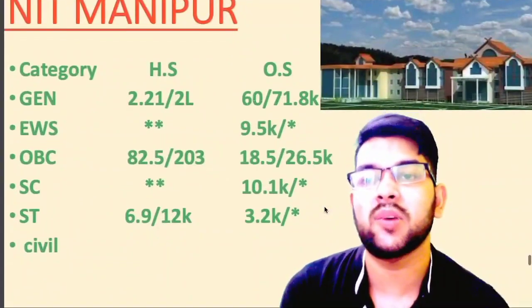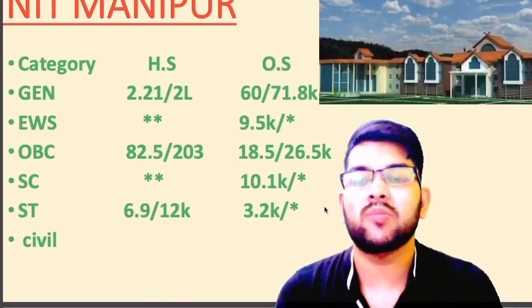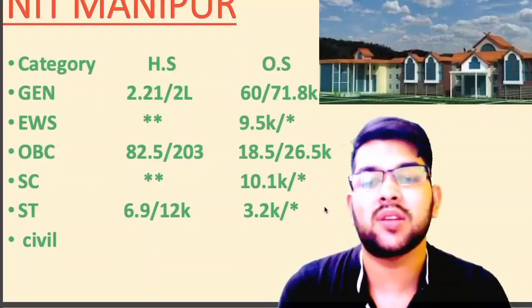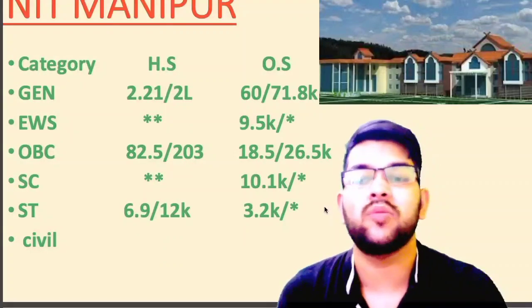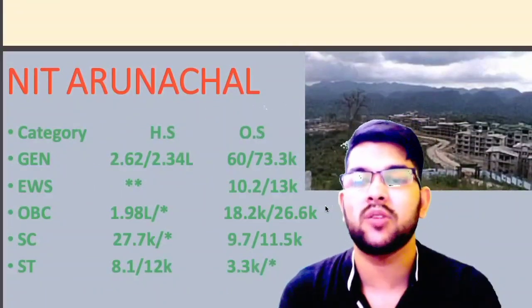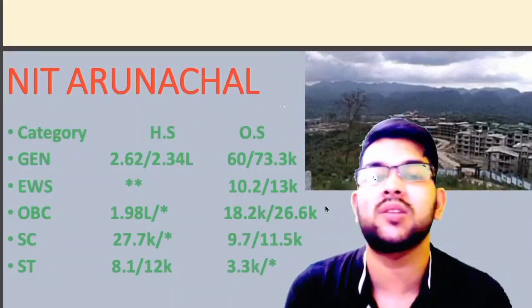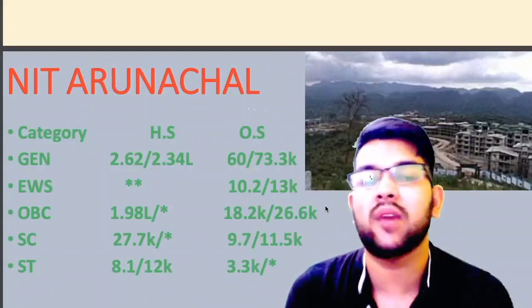For NIT Manipur — civil engineering branch, which is the minimum cutoff — general: 60 thousand; EWS: 9.5 thousand; OBC: 18.5 thousand; SC: 10.1 thousand; ST: 3.2 thousand. For NIT Arunachal: general 60 thousand; EWS 10.2 thousand; OBC 18.2 thousand; SC 9.7 thousand; ST 3.3 thousand. These are category ranks, not CRL rank. For female you can check after the slash, and for home state it is written side-wise.